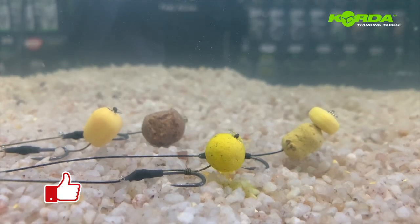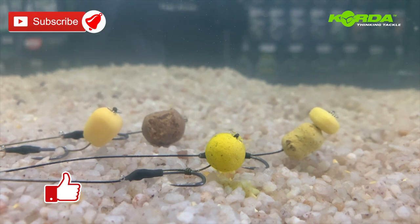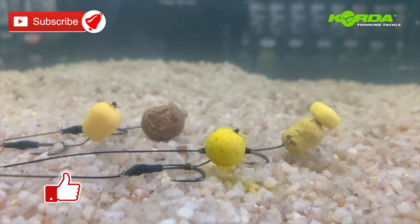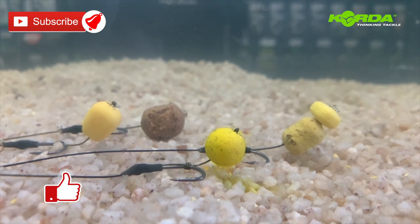There you have a selection of bait presentations for solid bag rigs. They are all effective in their own right and you can give them all a bash and see which one works best for you. Good luck.